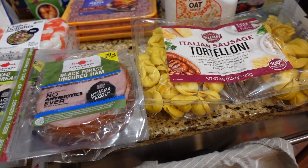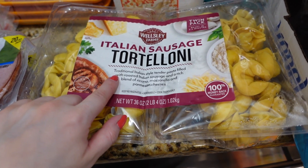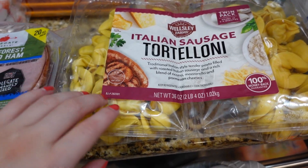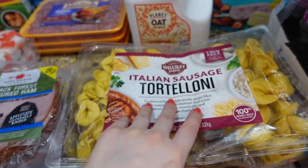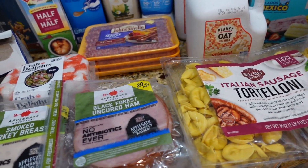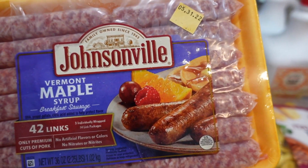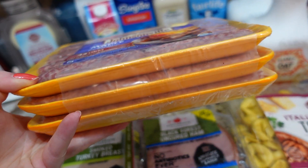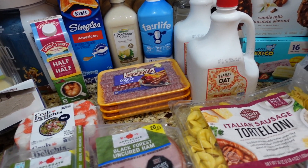I also got this for a recipe I want to try — kind of like a pasta salad — the Italian sausage tortelloni from BJ's brand, twin pack. You get two pounds four ounces. I think they also have a four-cheese one; maybe if I like this type I'll try the other one as well. Then I got these breakfast sausages — three packs, maple syrup flavor. The expiration is about a week away, so I'm going to freeze them for now.